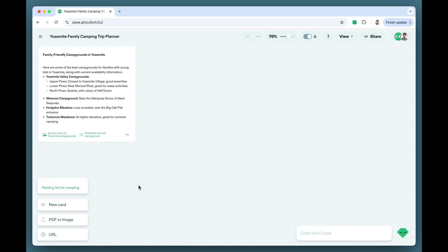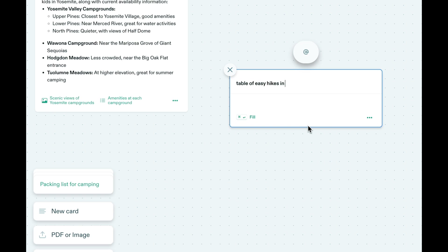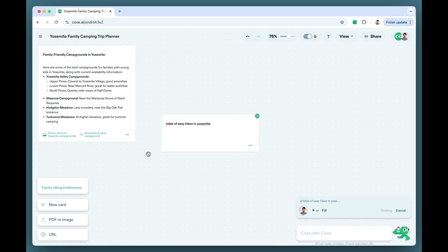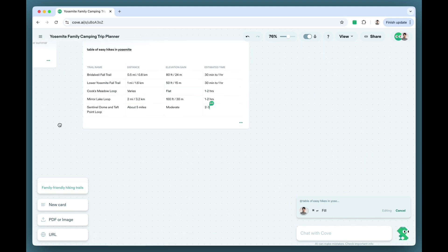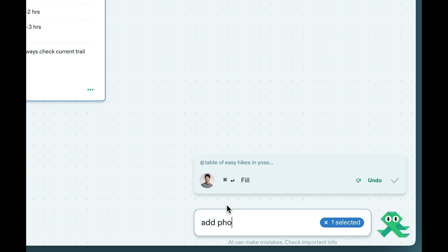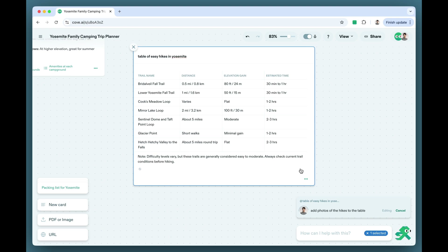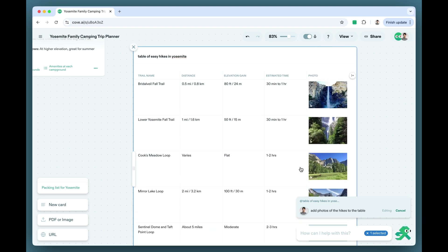Create new cards by simply dragging them anywhere into the space. Cove is always available to help fill things in and make more changes. In Cove, all content is fully editable by both you and AI.